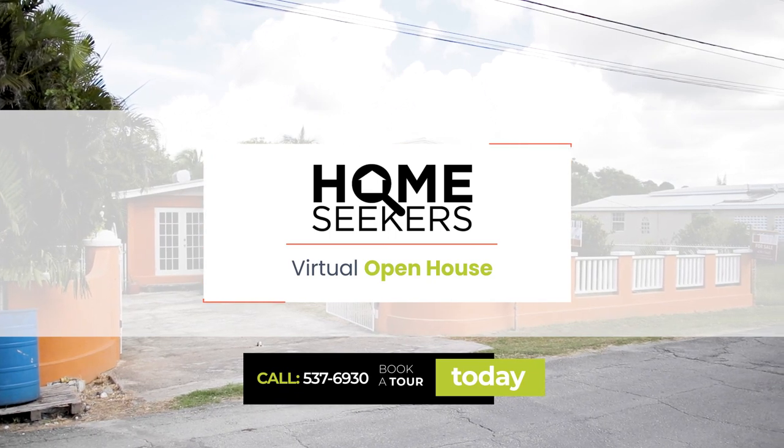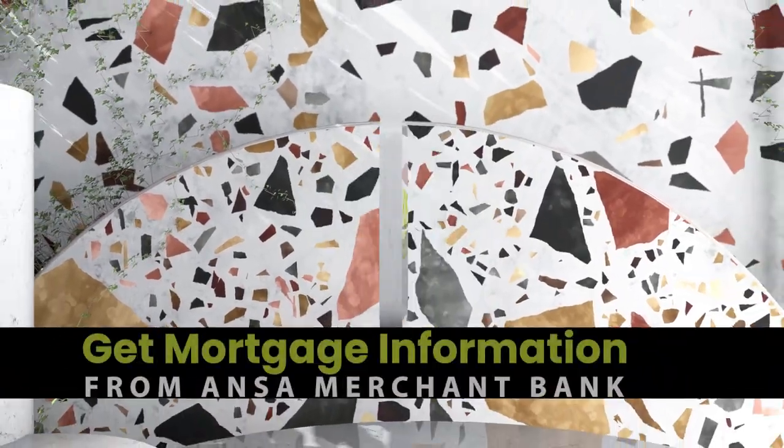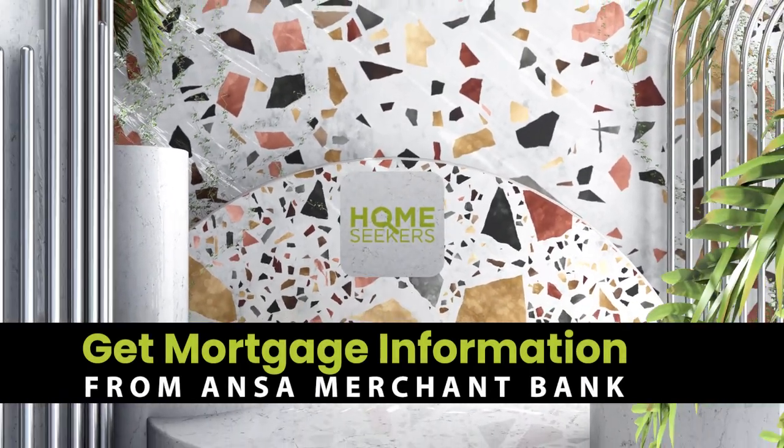If you are looking for a home, contact Realtors Limited to view this property and get mortgage information from Answerr Merchant Bank.